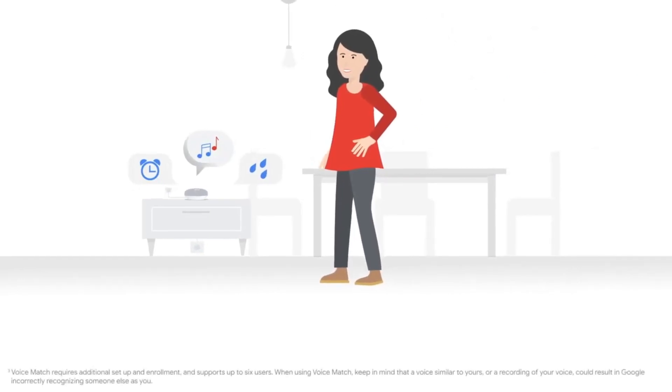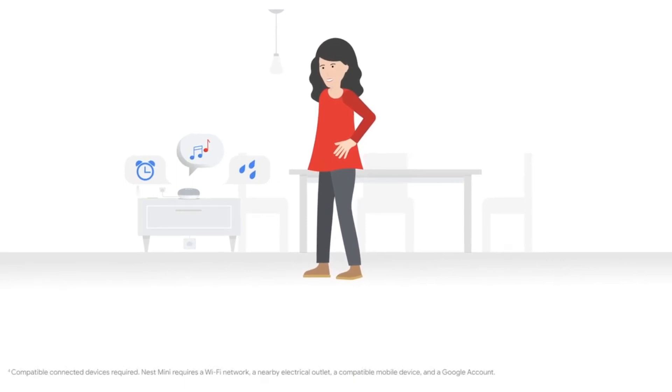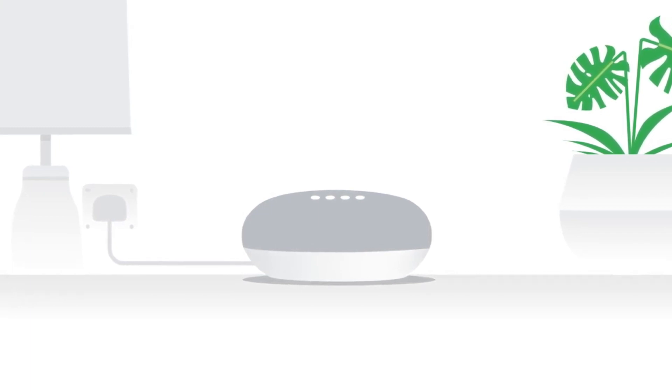The Nest Mini is equipped with Google Assistant, which allows users to interact with the speaker using voice commands. The device can be used to play music, set reminders, answer questions, control other smart home devices, and more.